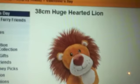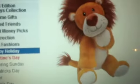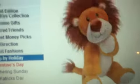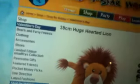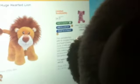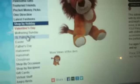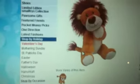Next is the 38 centimetre Huge Hearted Lion. He's got a heart-shaped nose, he's really cute, and he's for boys and girls. He keeps going up and down on the page — sorry Snowflake, I forgive you. Anyway, that's the Huge Hearted Lion.